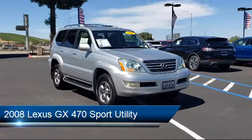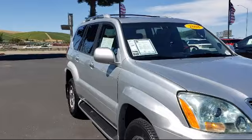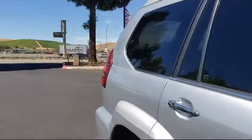It comes equipped with Roof Rack, Premium Sound System, Tire Pressure Monitoring System, Keyless Entry, Leather Wrapped Steering Wheel, and Alloy Wheels.